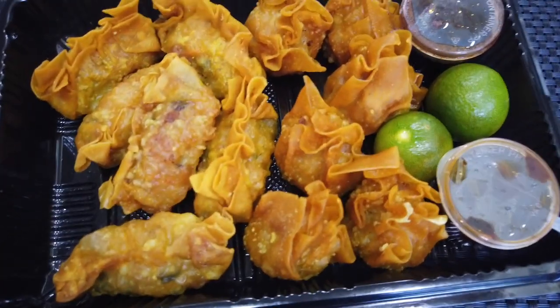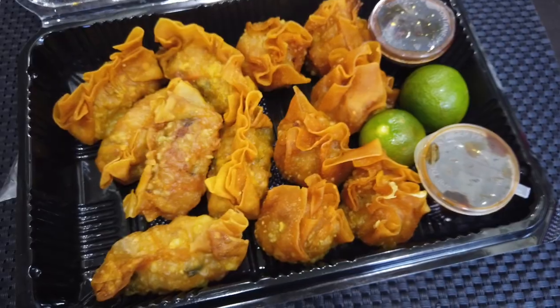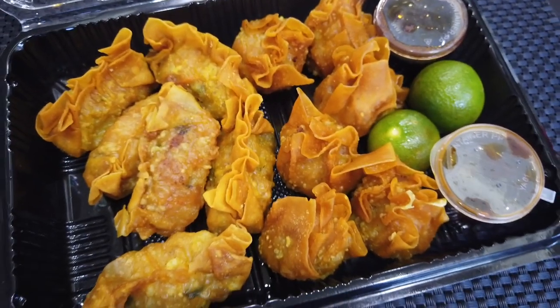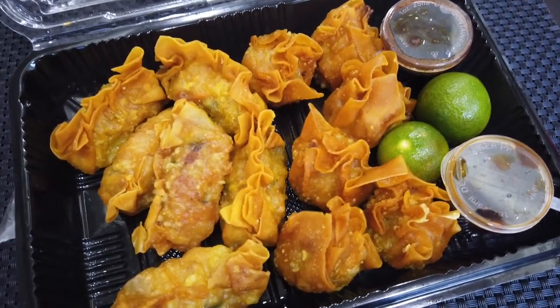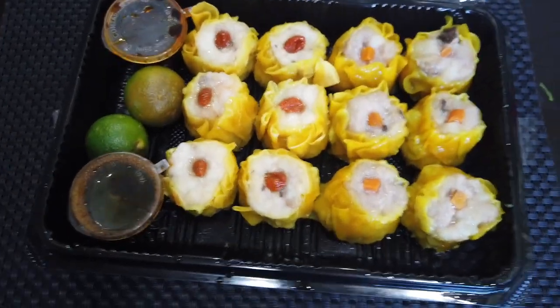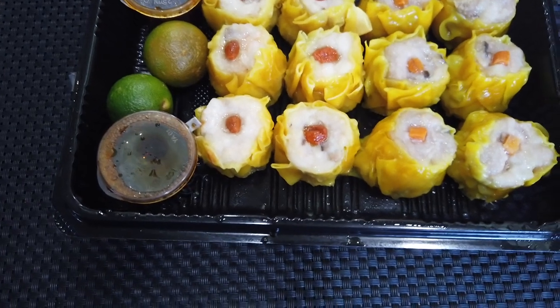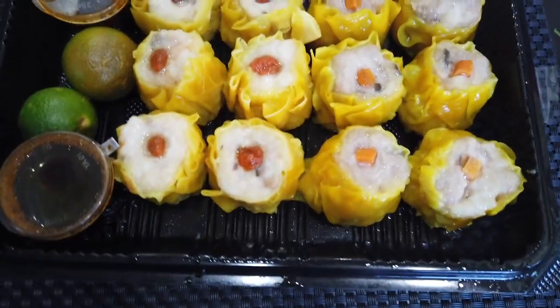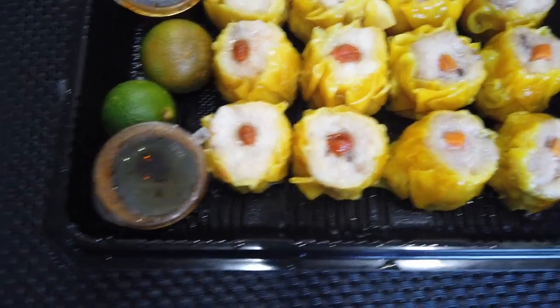This is shark's fin dumpling and pork with shrimp wontons. As much as I love my family, having to share this is one of the most painful things I've ever had to do. And in the other container, we have shawmai — shrimp and mushroom shawmai. And the other is chicken with shrimp and mushroom.